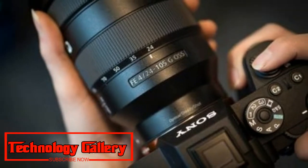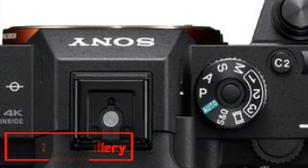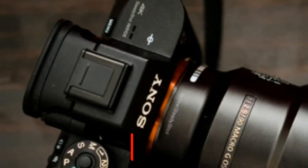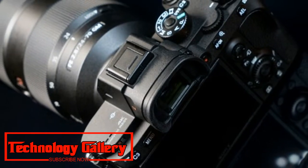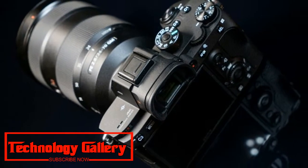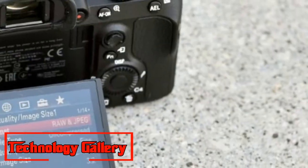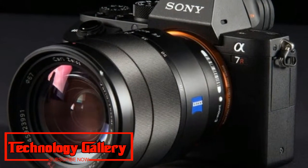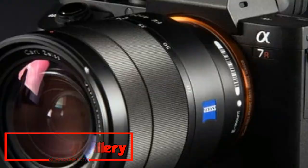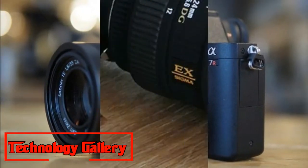10FPS at 42.2MP, fast performance, limited touchscreen control, and battery life could be better. Like the look of the A7 III but need more pixels? The 42.2MP Alpha A7 R3 is the answer. The resolution is doubled, and Sony has managed to keep the burst rate at 10FPS. The 399.5-point AF system isn't quite as advanced as the 693-point system used in the Alpha A9 and A7 III, but it still performs brilliantly, particularly with the camera's eye-tracking mode that locks onto your subject's eye.